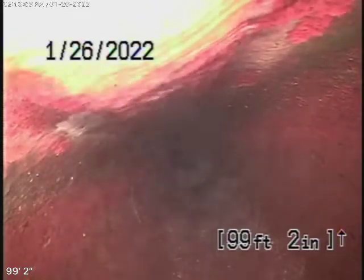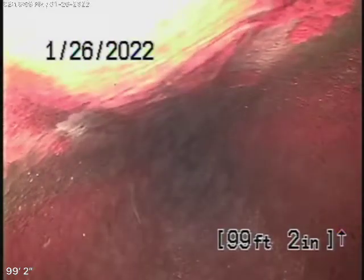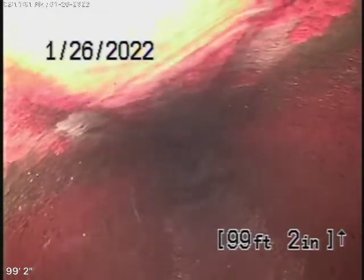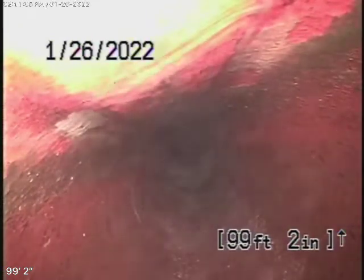We're here at 16712 Sunburst Street in Northridge. There are no mainline cleanouts available, so we have to go up on the roof to run our camera to check the sewer line.